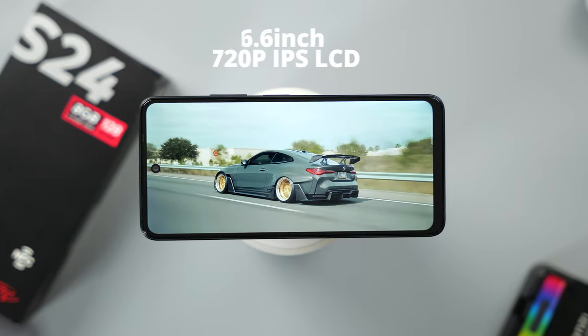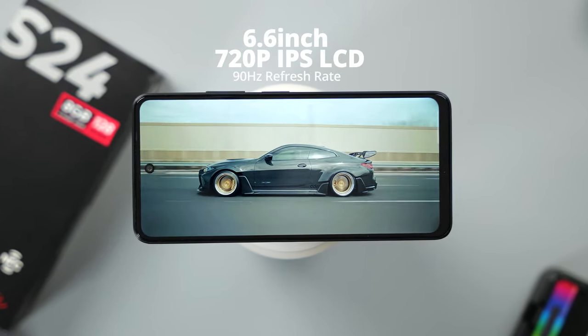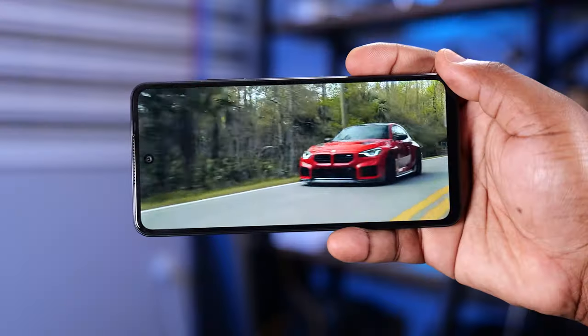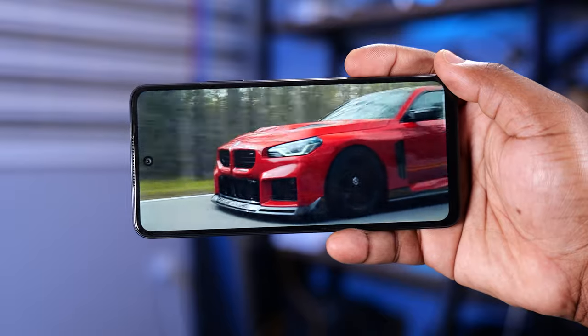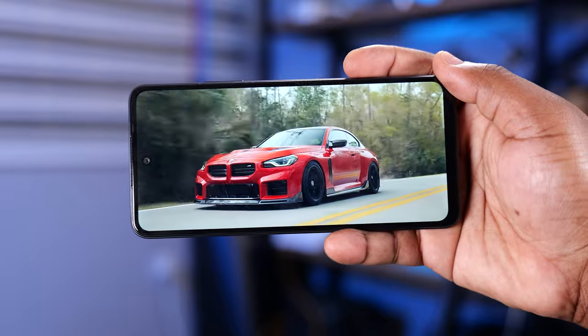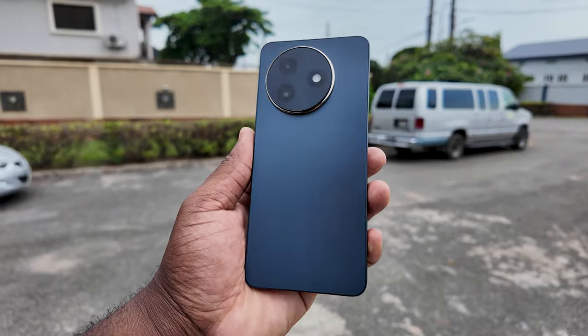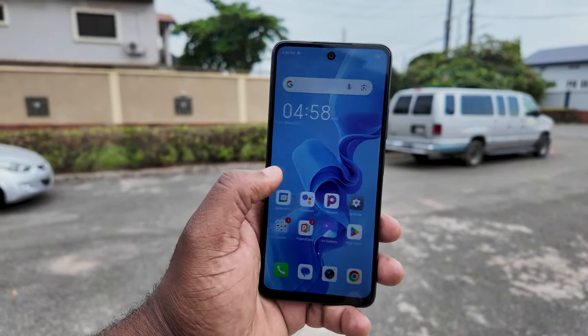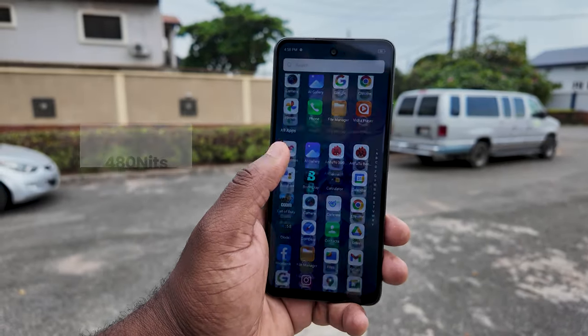The display on this smartphone is a 6.6-inch 720p IPS LCD panel with a refresh rate of 90Hz. Being a 720p display, it isn't the sharpest out there, but the colors it shows are all right. If you're the type that uses your smartphone outdoors, you might struggle to see the display a bit because the peak brightness of this screen is 480 nits.